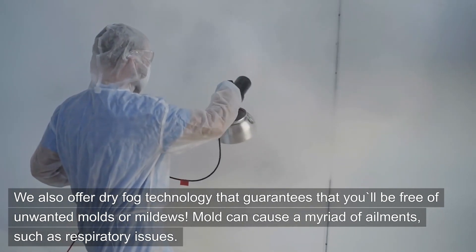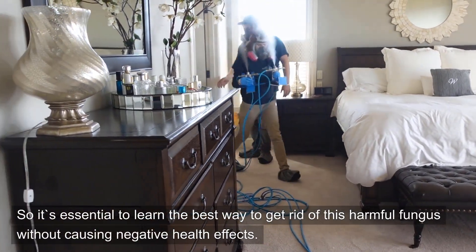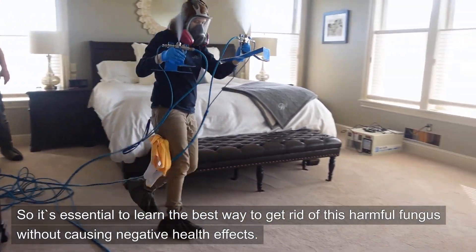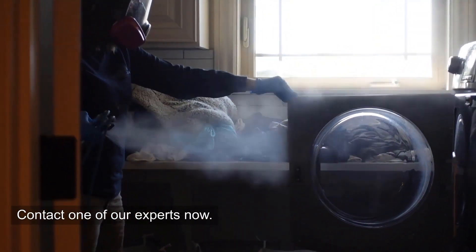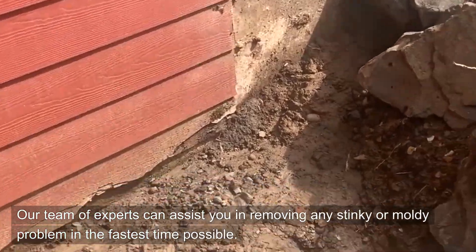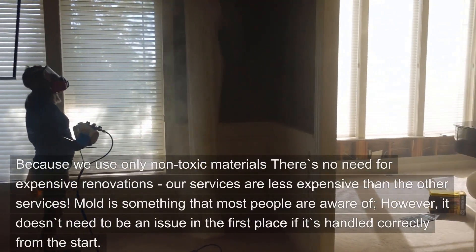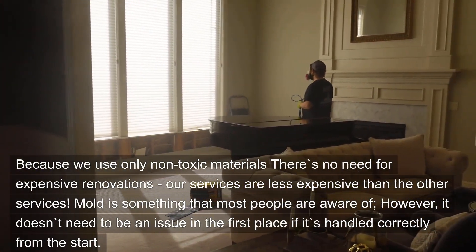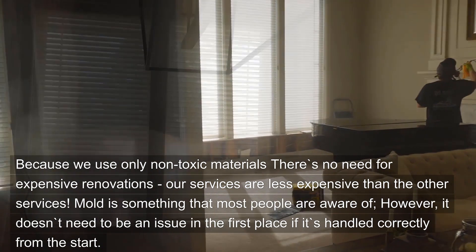Mold can cause a myriad of ailments, such as respiratory issues. So it's essential to learn the best way to get rid of this harmful fungus without causing negative health effects. Contact one of our experts now. Our team of experts can assist you in removing any moldy problem in the fastest time possible. Because we use only non-toxic materials, there's no need for expensive renovations, and our services are less expensive than other services.